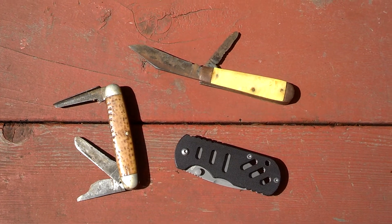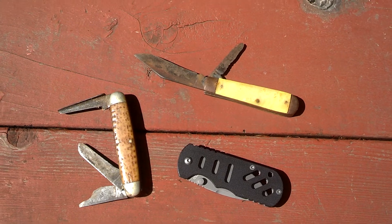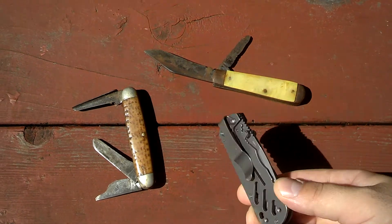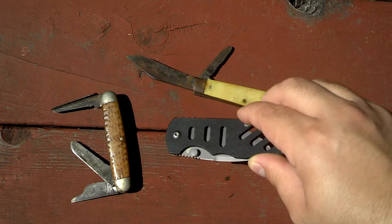Hey everybody, Outdoors Family Man here. This is a video response to the contest that Shudders and Triggers is having. I want to show my EDC, my current EDC, which is this Boker Hyper Chad Los Baños Framework.